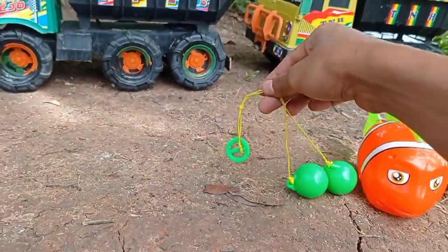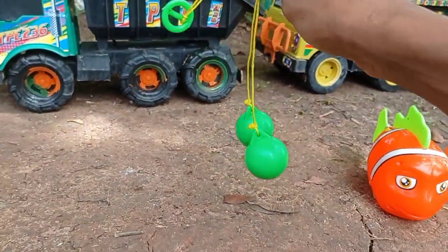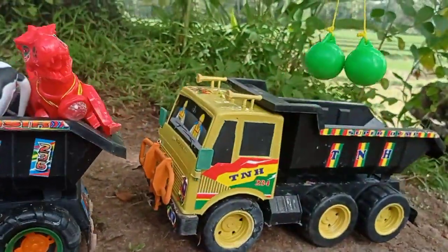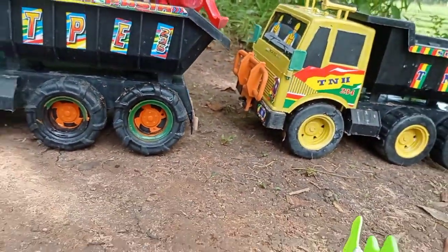Lihat teman, dan di sini ada mainan latu-latu teman. Wow, warna hijau. Mainan latu-latu. Angkut, wow keren.